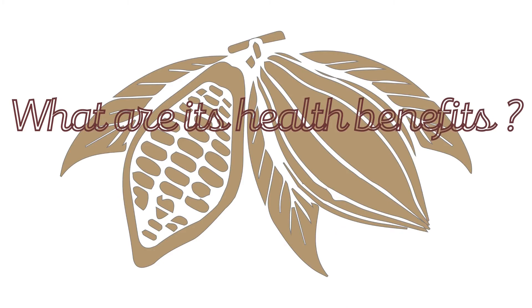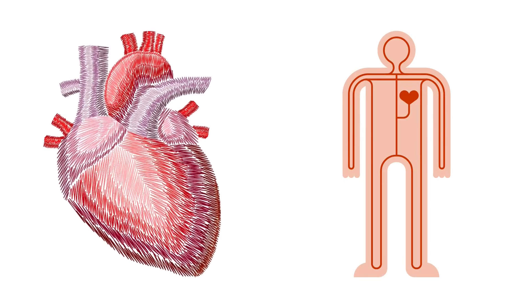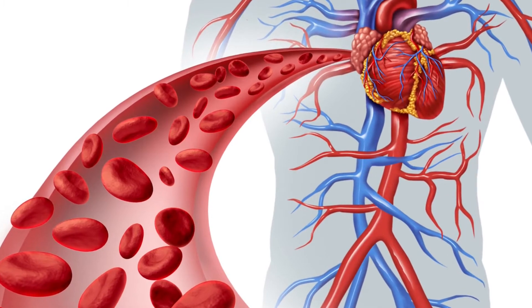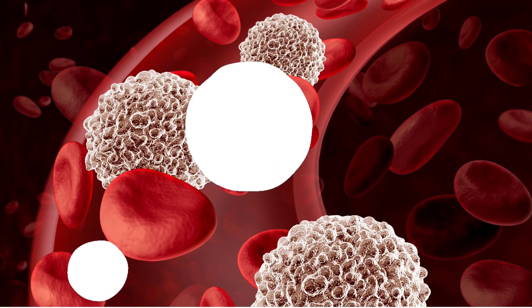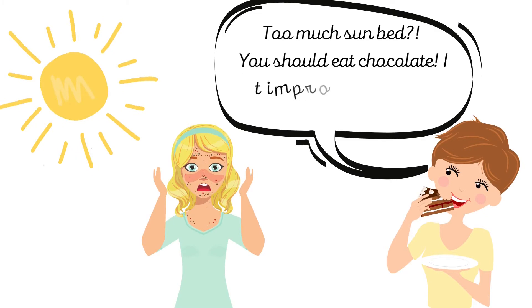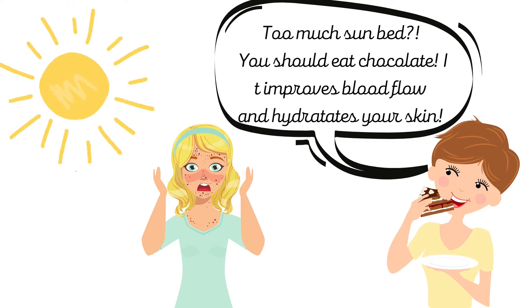What are the advantages of eating chocolate? Well, chocolate is good for the heart and circulation. Recent studies have shown that dark chocolate helps restore the flexibility of blood vessels and prevents white blood cells from sticking to the walls of the arteries, avoiding dangerous obstruction. Additionally, chocolate may prevent skin damage caused by sun rays, improving blood flow and increasing the density of hydration.